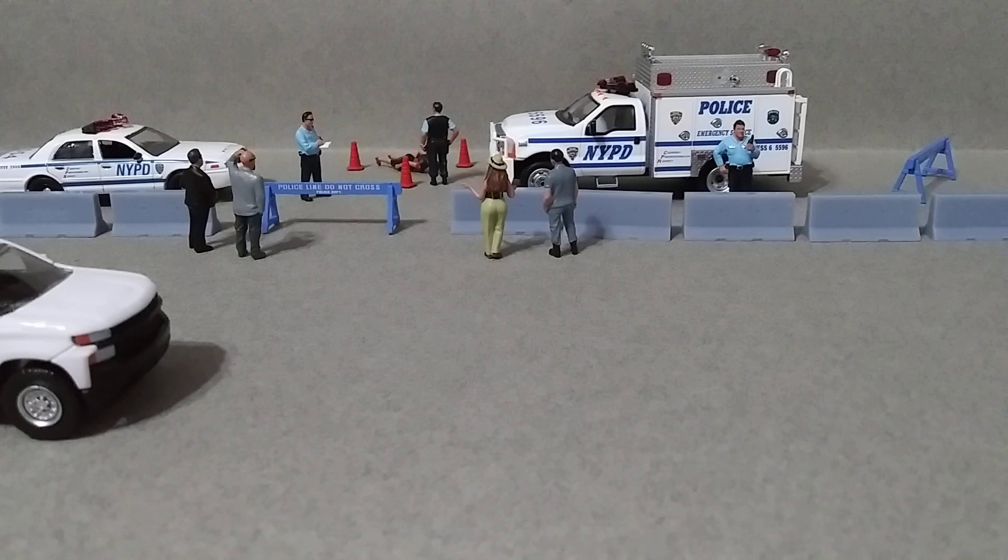I got them set up here kind of like a little crime scene. We've got the cops investigating, we've got some people just curious, and we've got our little barrier so they don't cross. Honestly really cool to have these.